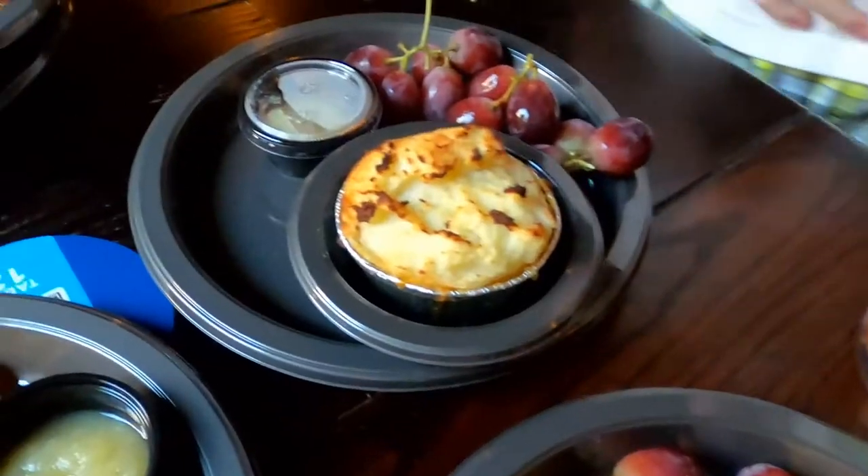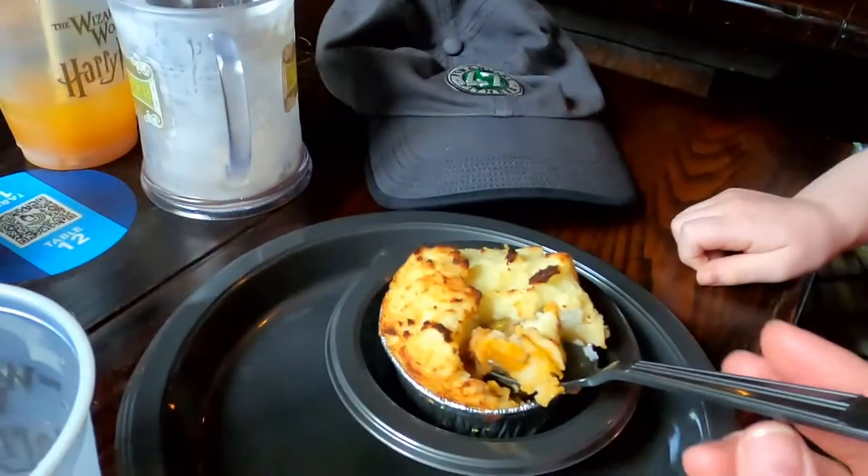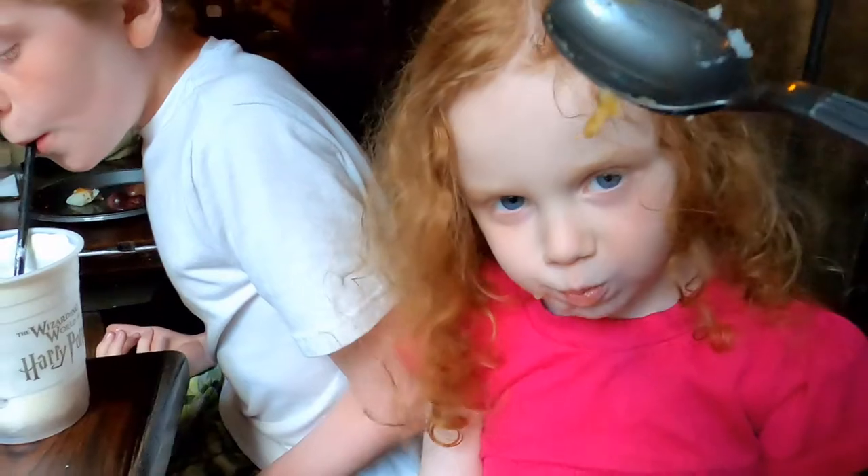The mini pie was a miniature cottage pie. It was very good. However, Alexandra is my picky eater and she was reluctant to eat it. But once she did, she gave me a thumbs up to say it was very yummy.